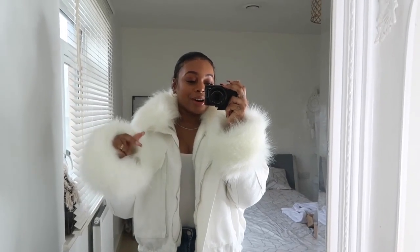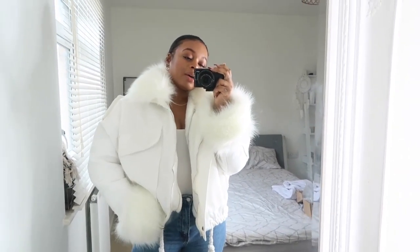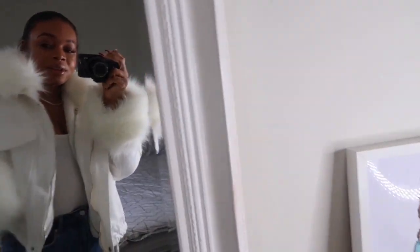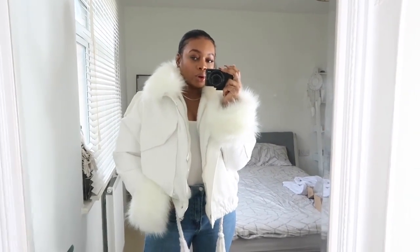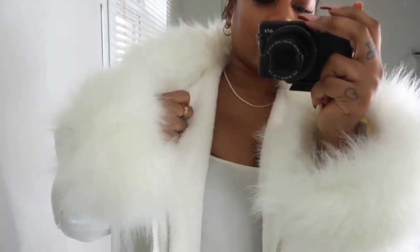I got this one in a size medium — they have small, medium, and large. I went for the middle size because I wasn't sure, and I feel like it's a perfect fit, though I could have even gone large for a more slouchy, oversized look. It is lined inside and I feel like you can actually remove the lining and just have it as a normal denim jacket — and take the fur off too.